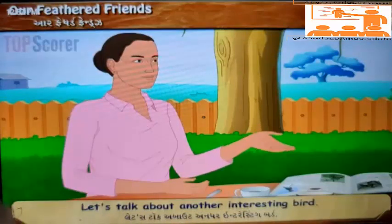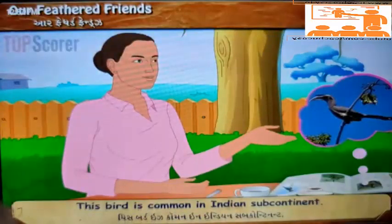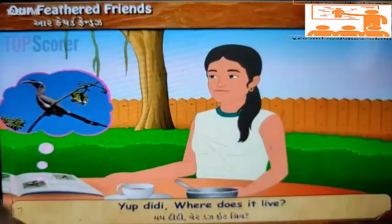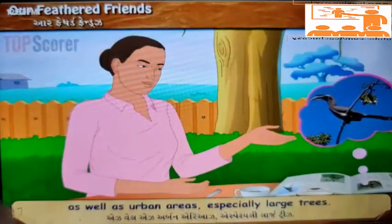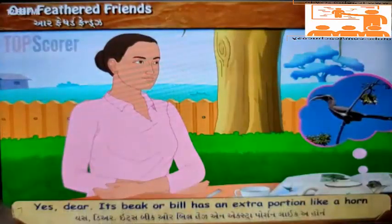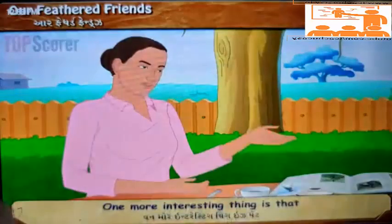'Let's talk about another interesting bird. Look! This is the Indian Grey Hornbill. This bird is common in the Indian subcontinent. It has grey feathers all over the body with light grey and dull belly. Where does it live? Its habitat is both in wild as well as urban areas, especially large trees. Its beak is quite strange, isn't it?' 'Yes dear! Its beak or bill has an extra portion like a horn, and that's why it is called a hornbill.'